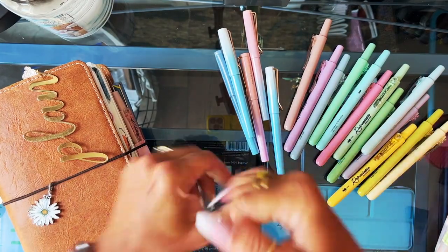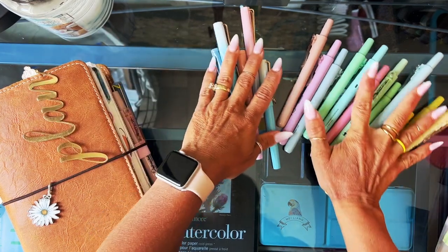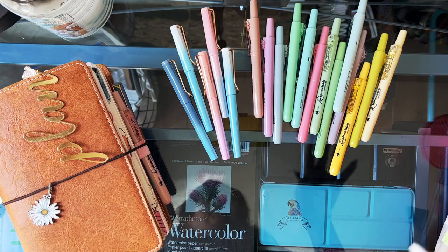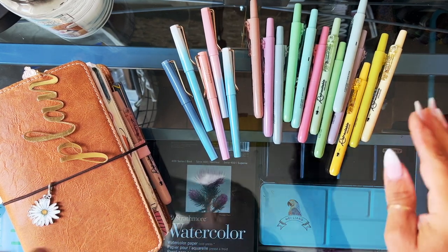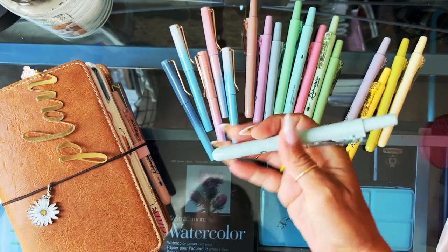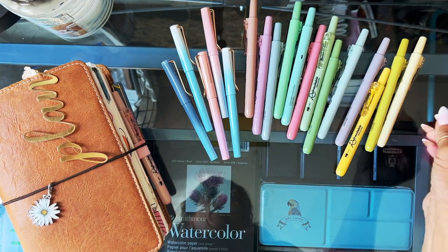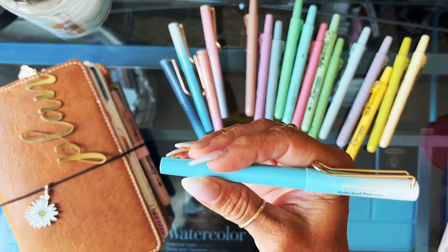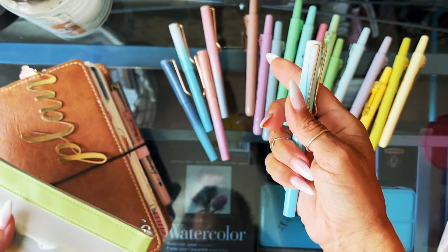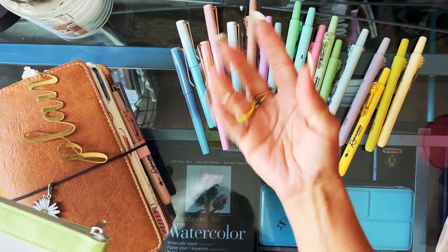I'll do a separate video on that as we draw closer to fall. But I am loving these pens — let me share them all first, then put them on some paper, show them in my planners, and you can make your own decision. I'll go ahead and link on my Amazon down below where I got them. These Right Tech pens are retractable, which I feel is so convenient, and this is a rollerball pen.